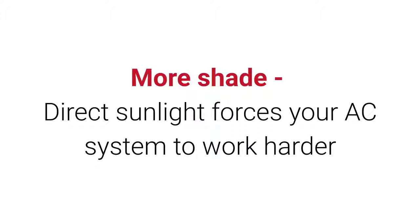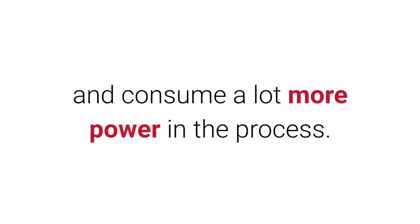More shade: direct sunlight forces your AC system to work harder and consume a lot more power in the process.